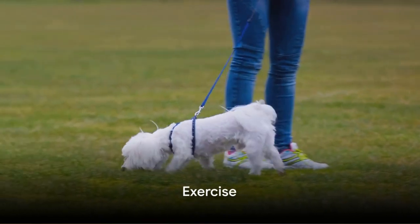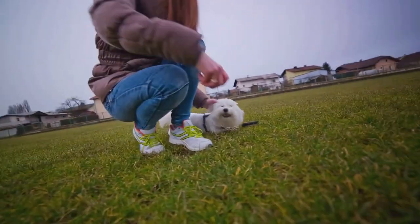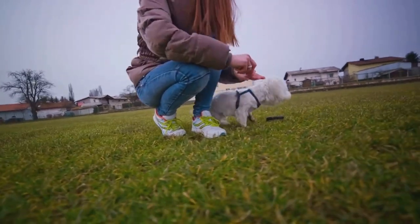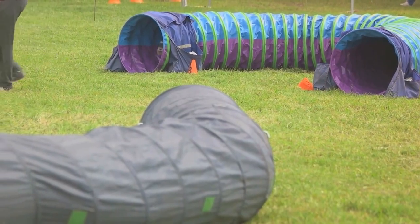Next, let's talk about exercise. The mini Maltese Bichon is a small dog with a big heart. They love to run around and play. Daily exercise, whether it's a leisurely walk or a playful game of fetch, can do wonders for their physical and mental health. It helps to keep their weight in check and keeps them mentally stimulated.